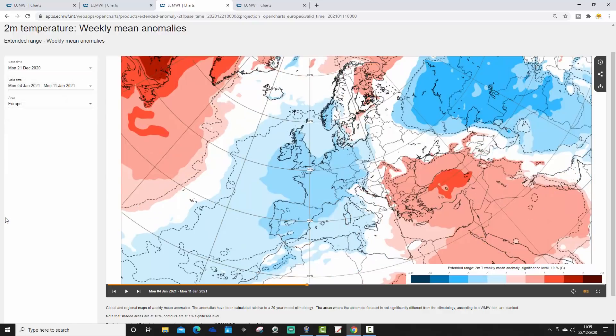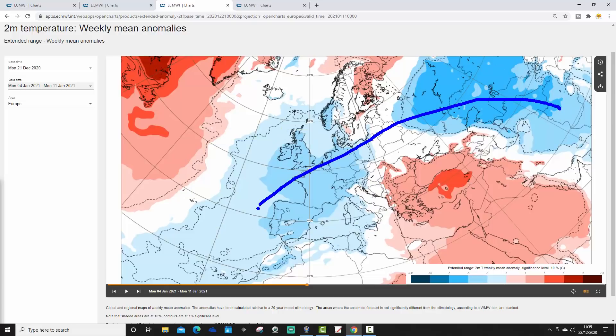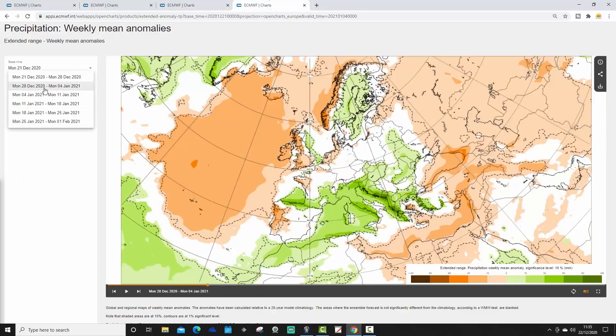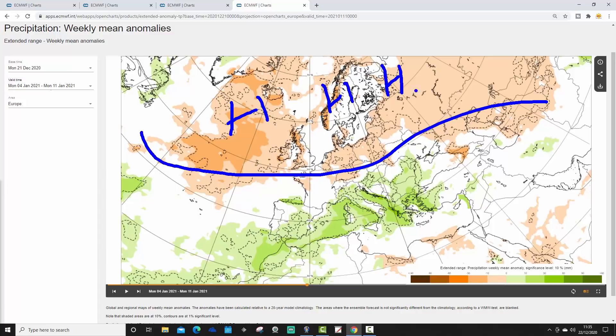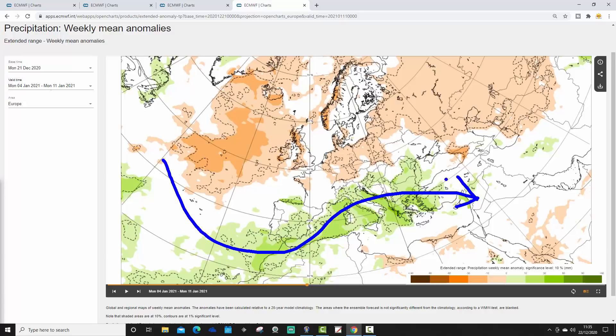Week 3 temperature anomalies show colder than average conditions all the way from western Russia right across to the UK and Ireland. The east winds are going to be bringing cold air out of Russia and pushing it into western Europe. South-eastern Europe — the Balkans down into Greece and Turkey — continues to be mild on average. Northern Scandinavia looks a little bit mild on average because of the northern blocking. The Week 3 precipitation anomaly shows a north-south split — much of northern Europe is drier than average where we've got the blocking, but because it's cold, any precipitation falling on these east winds is going to be primarily snow. Southern Europe is wetter than average all the way from Spain and Portugal right to Greece, as the jet stream is forced southwards via the northern blocking.